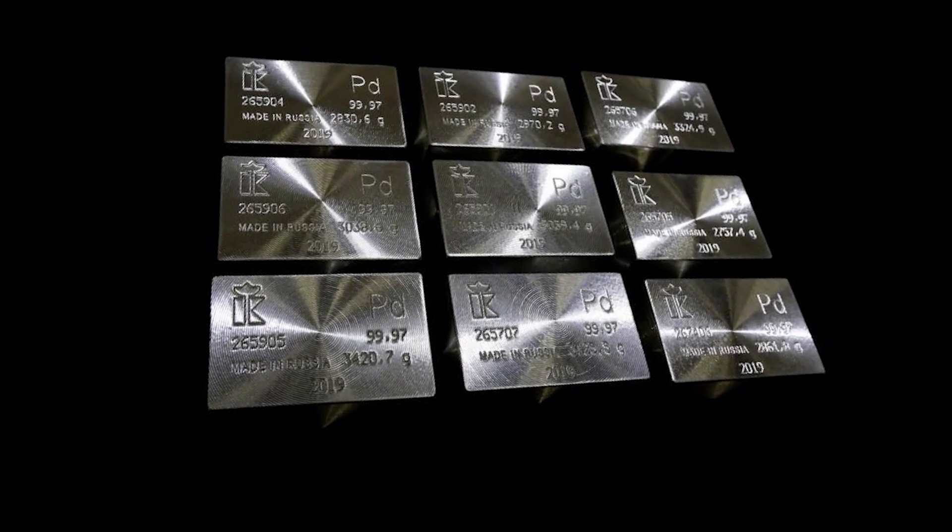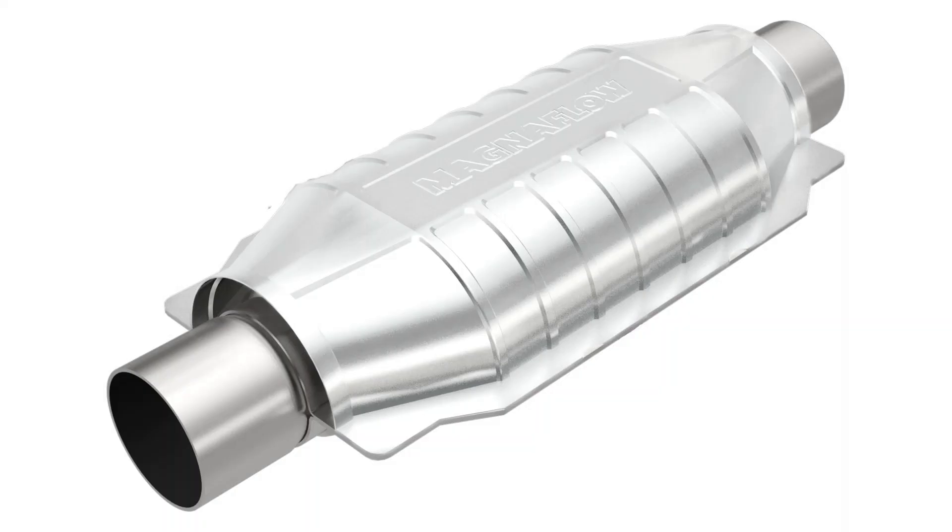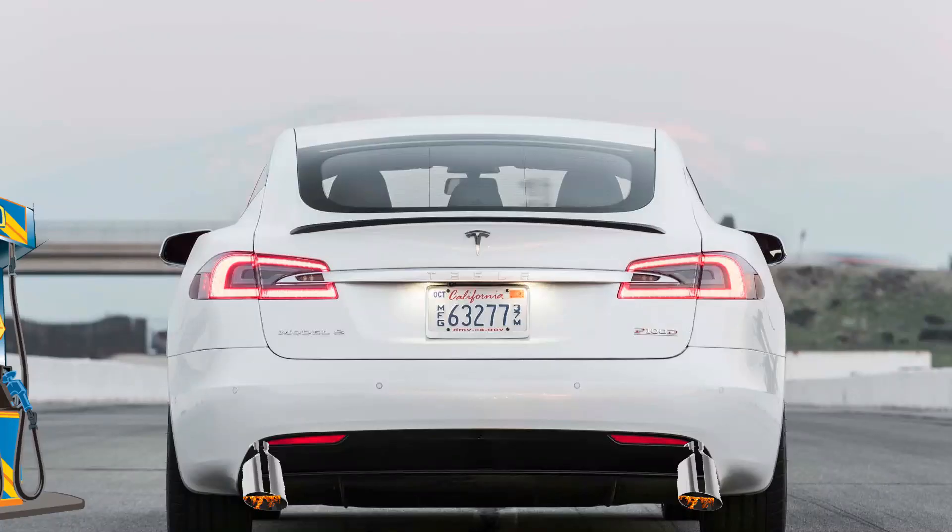Palladium is a type of platinum metal found in catalytic converters on gasoline vehicles. So, is Tesla making a gas car? No. This is most likely just a knock at other gasoline and diesel vehicles.